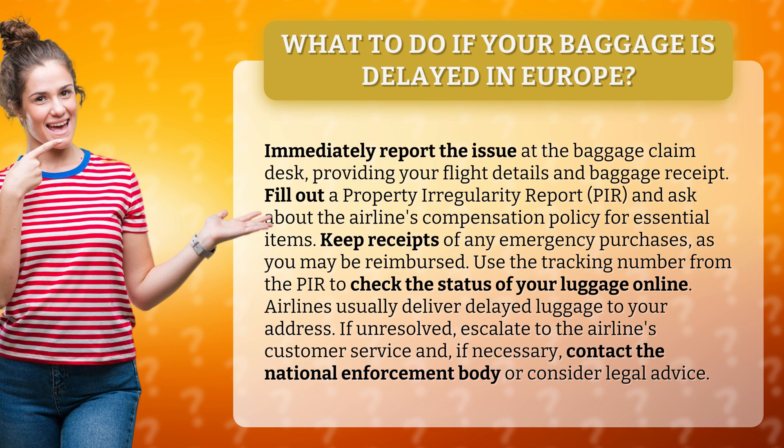Use the tracking number from the PIR to check the status of your luggage online. Airlines usually deliver delayed luggage to your address.